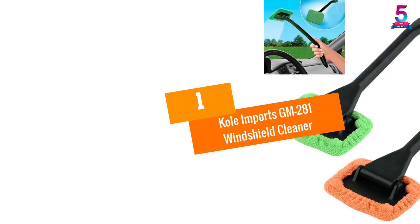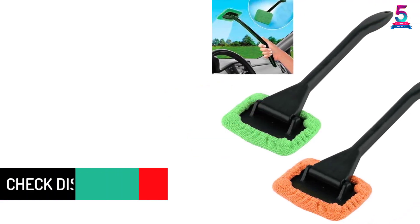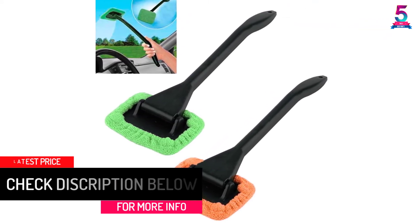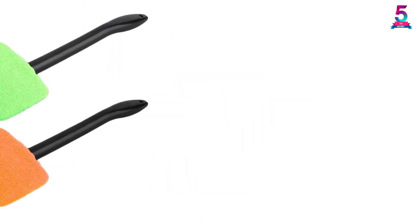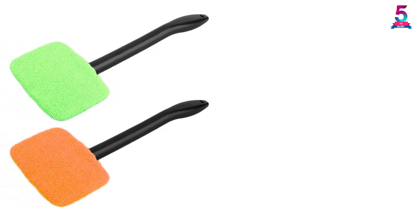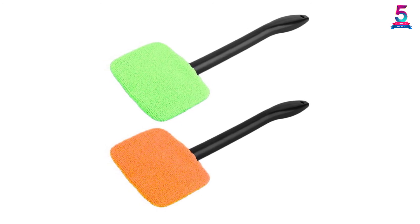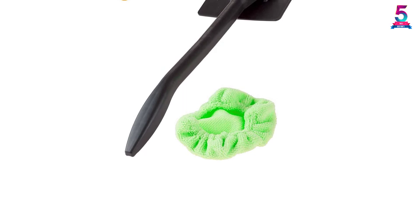At number 1: Kole Imports GM-281 Windshield Cleaner. The Kole GM-281 is one of the best windshield cleaners in the cleaning industry. It comes with a very high rating from previous buyers, which means it can perform as advertised. With this windshield cleaner, you don't have to use cleaning chemicals for your car windows to be bright and clear — you only need tap water. The pads that come with this tool are microfiber, which means they are very absorbent and excellent for fog and moisture removal. The microfiber pad is also washable and can be reused many times before you need to buy another one.